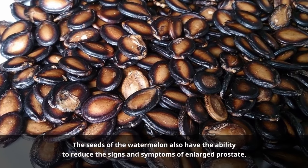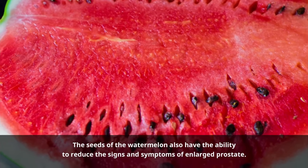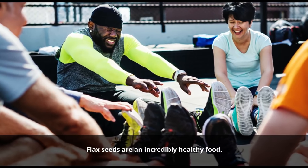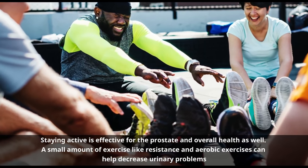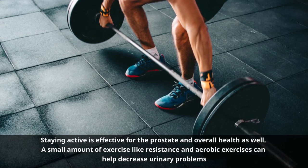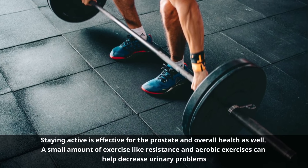Number thirteen: Watermelon seeds. The seeds of the watermelon also have the ability to reduce the signs and symptoms of enlarged prostate. They can aid in flushing out your system and thereby help fight against prostate-related conditions. Number fourteen: Aerobic and resistance exercises. Staying active is effective for the prostate and overall health. A small amount of exercise, such as resistance and aerobic exercises, can help decrease urinary problems caused by an enlarged prostate and can even stop this problem. Resistance exercises help improve muscle tone and strength while decreasing inflammation. Examples include swimming and lifting weights. It is suggested to follow these exercises for half an hour a few times per week.